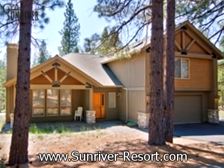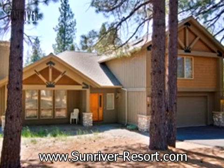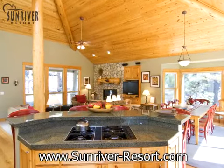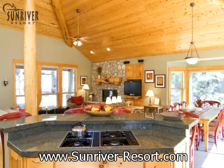This well-appointed five-bedroom home is in a central, quiet location and is close to Fort Rock Park. 2 Pine Ridge Lane is a mountain-style lodge home with vaulted ceilings and timber log accents.